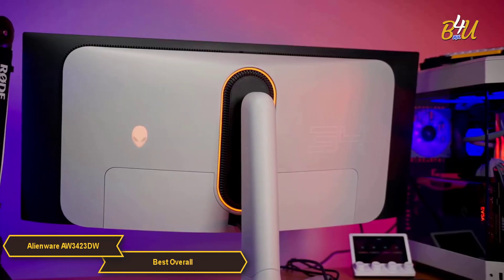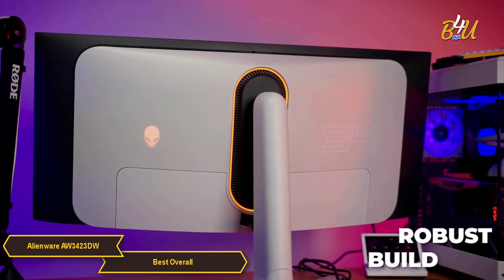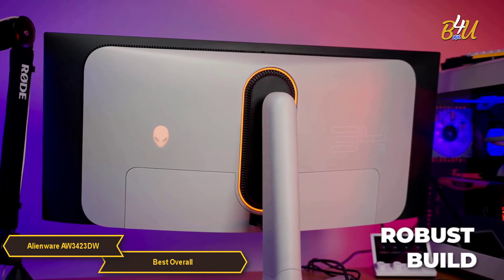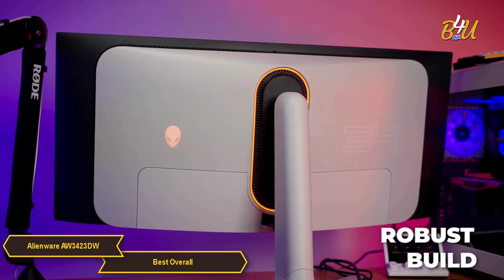Design and build quality are where Alienware's monitor truly shines. Its sharp aesthetics are matched by a robust build, making it not only a high-performance device, but also a stylish addition to any gaming setup.